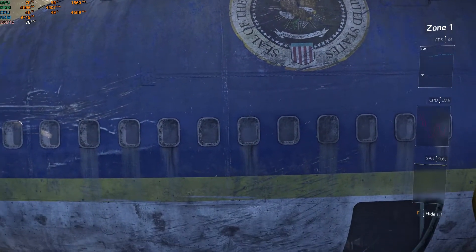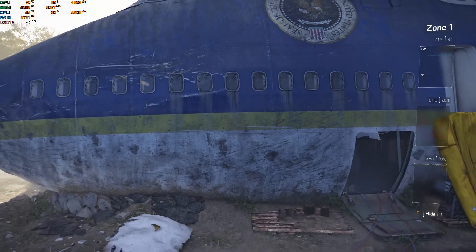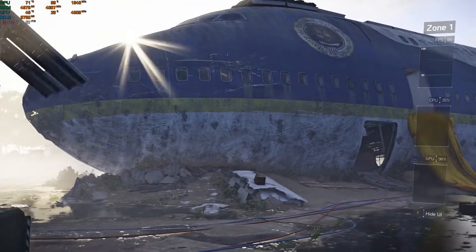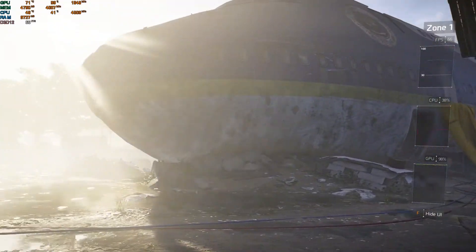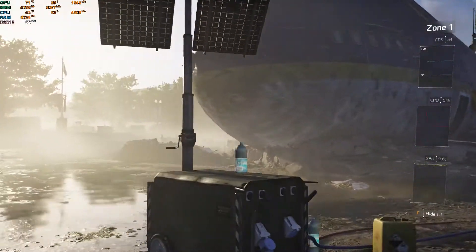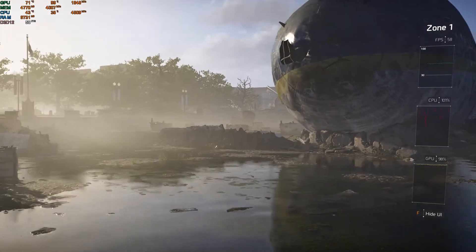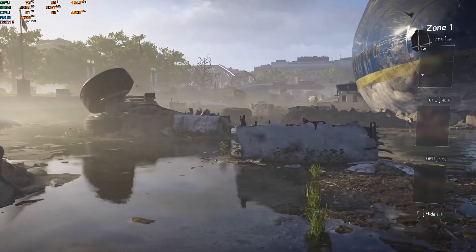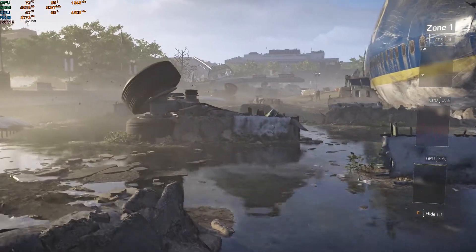For our last test we have Tom Clancy's The Division 2 using the game's built-in benchmark tool running on DirectX 11, 1080p, with the game's high preset. This game ran very smoothly with a 64 frames per second average and I did not observe any stuttering while running the benchmark.